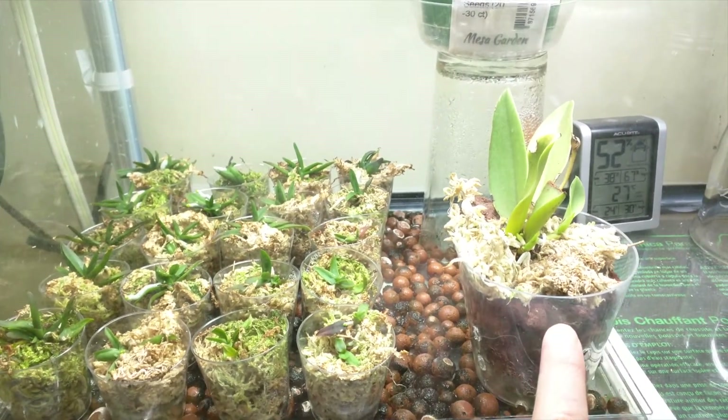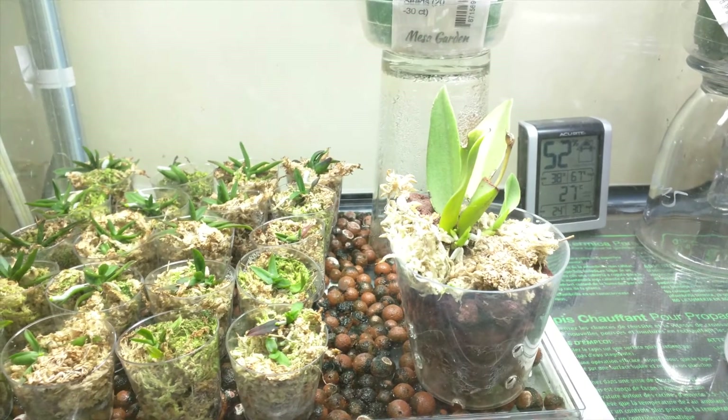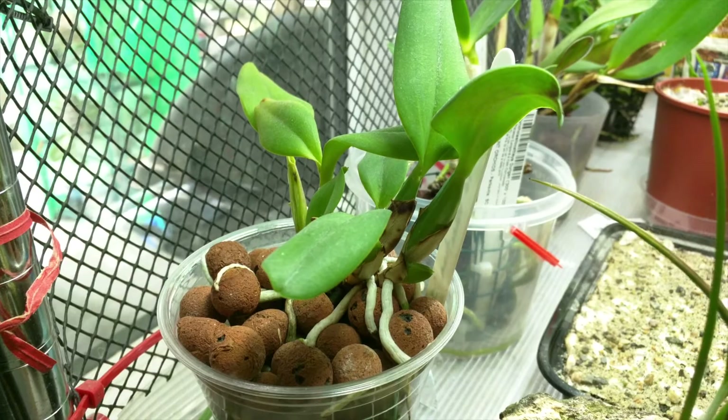This is my Trichocentrum Albococcineum. It's doing pretty okay — not much going on, but it seems to be fine, it's not dying or anything. This is my SLC World Vacation Shibuya Sunset, and it has a new growth.